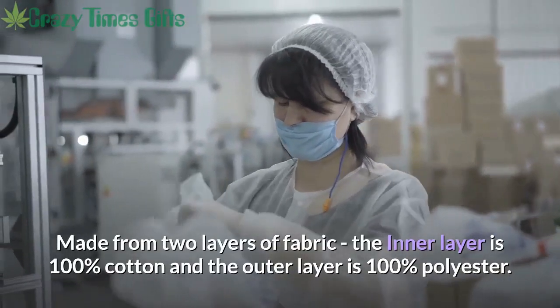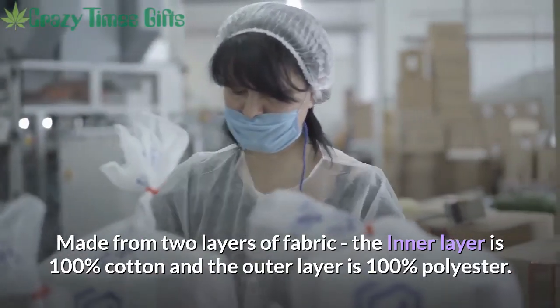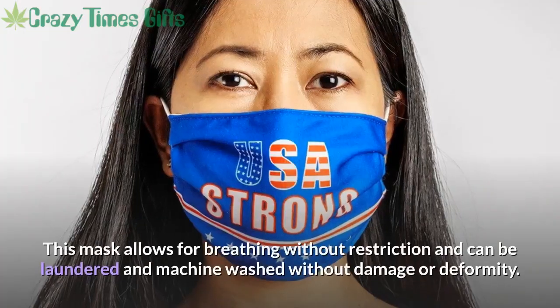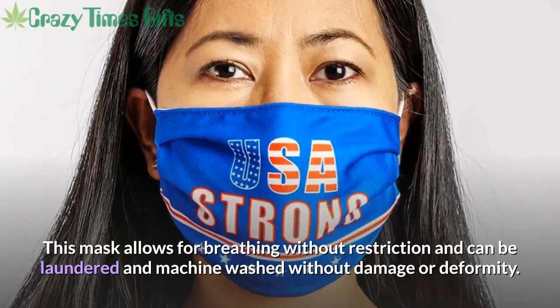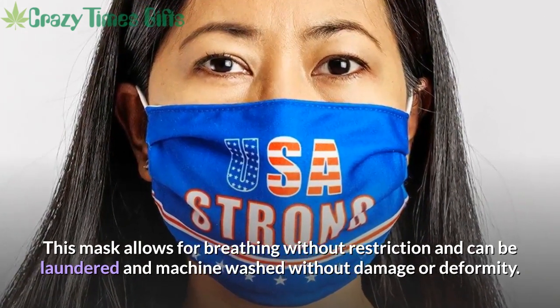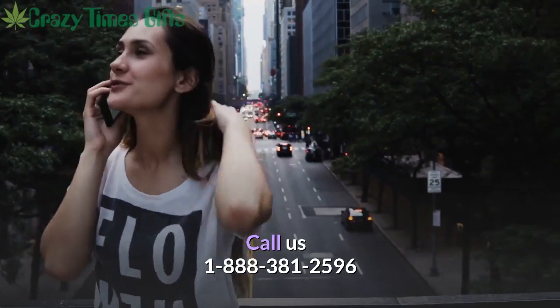Made from two layers of fabric — the inner layer is 100% cotton and the outer layer is 100% polyester. This mask allows for breathing without restriction and can be laundered and machine washed without damage or deformity. Call us at 1-888-381-2596.